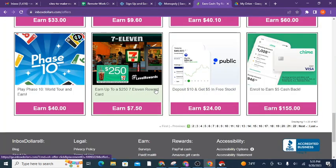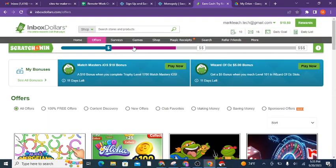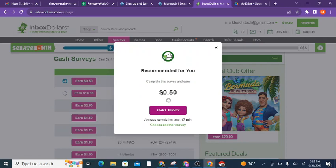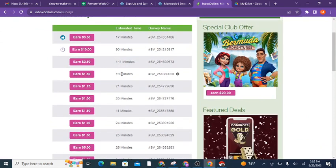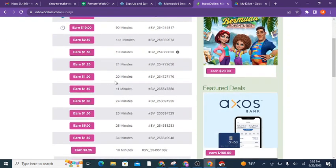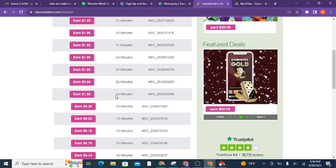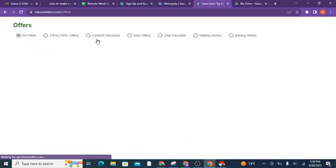Here are more offers on another site — InboxDollars — which also has surveys. This site works in dollars, not points, so you know exactly what you're getting. Right now there's a 50-cent recommended survey for me. You can see the number of minutes per survey and what you can expect to get paid. These surveys are multiple choice — you're not typing essays; it's questions like 'do you buy this brand?' or 'when did you last buy this — six months ago or a year ago?' Very easy to do.